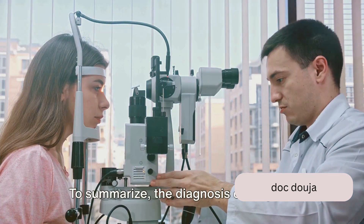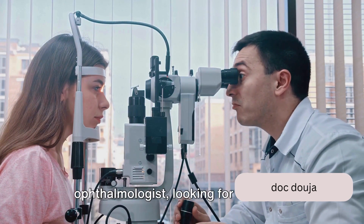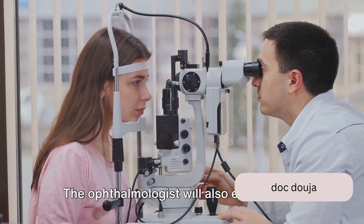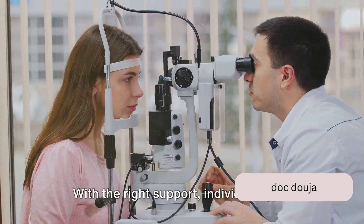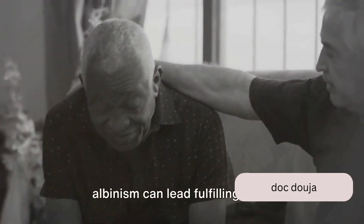To summarize, the diagnosis of albinism involves a thorough eye examination by an ophthalmologist looking for signs like nystagmus, strabismus, and photophobia. The ophthalmologist will also examine the development of the retina and iris. While albinism cannot be treated, the conditions associated with it can be managed. With the right support, individuals with albinism can lead fulfilling lives.